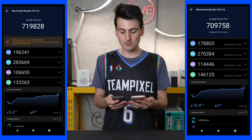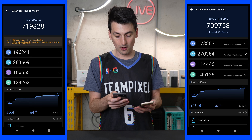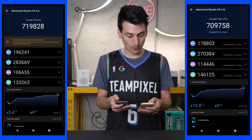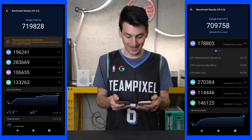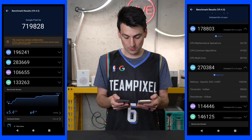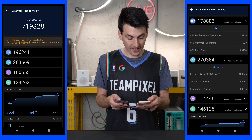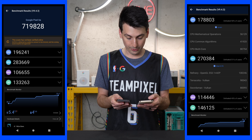Let's look at a breakdown of the scores for both these devices. For the Pixel 6a, our CPU score is 196,241. On the 6 Pro we got a CPU score of 178,803. For GPU, the 6a got a score of 283,669, and for the 6 Pro we got a score of 270,384.